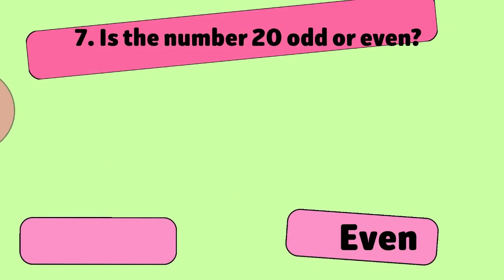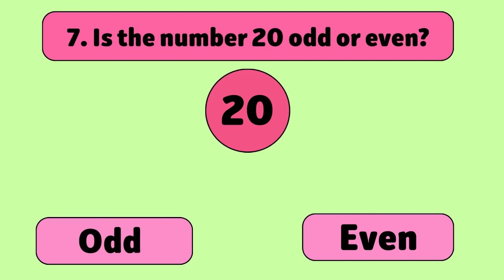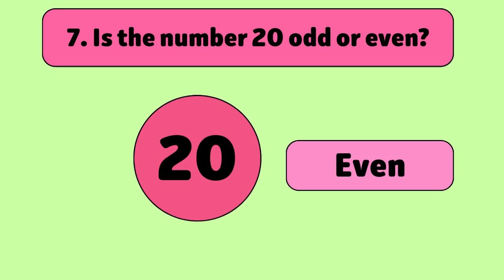Is the number 20 odd or even? Even. 20 divided by 2 equals 10, which makes it even.